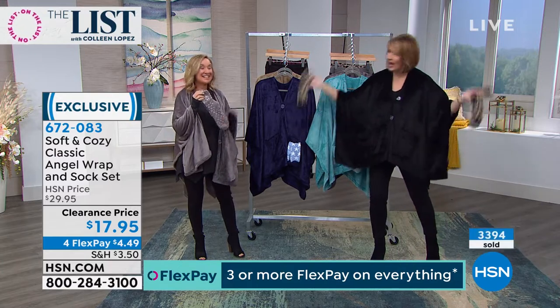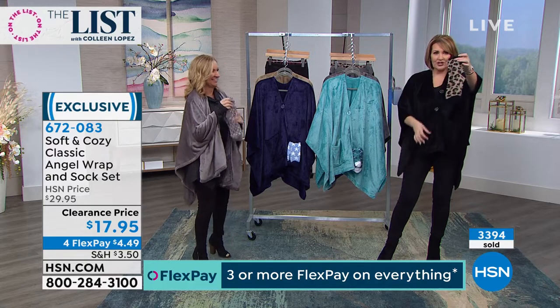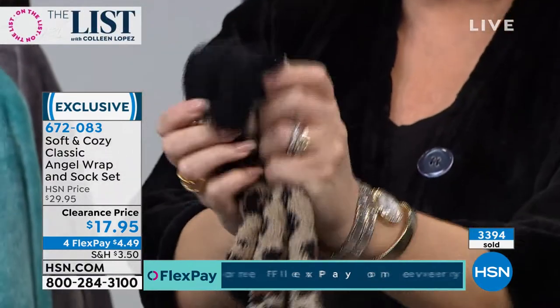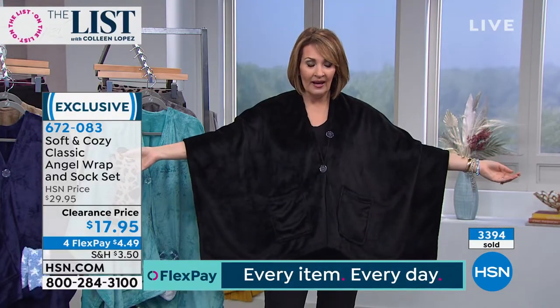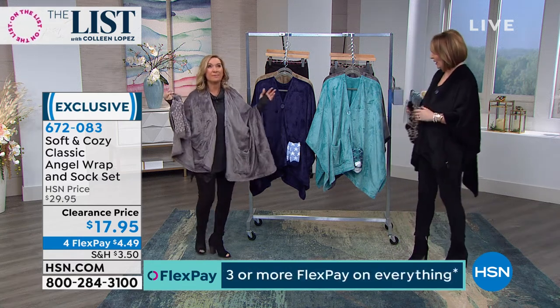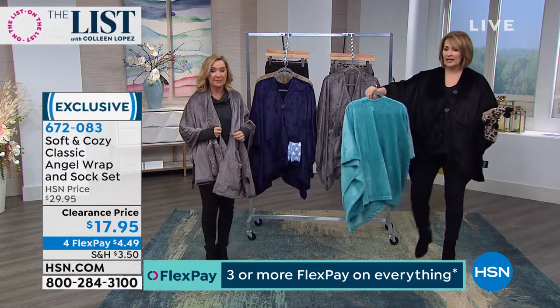Is this $17.95? And it's gift boxed. You get the cute socks — these are the chenille, the coziest socks ever. So you get the socks and the topper for $17.95. This is one of our biggest selling soft and cozy wearables of all time.